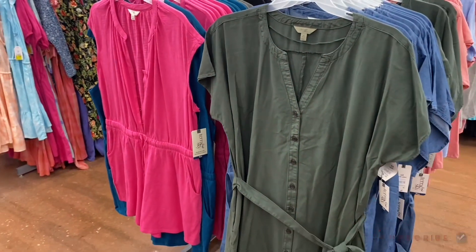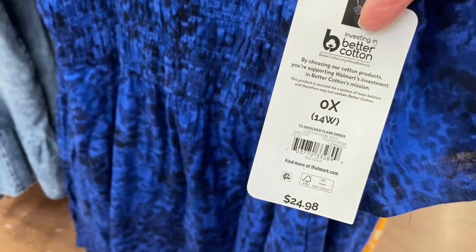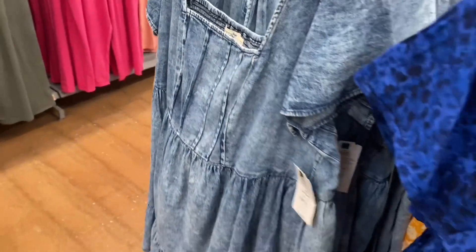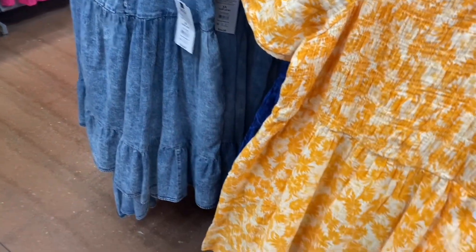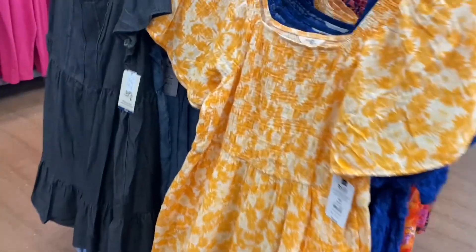Terra and Sky Plus Size smocked flare dress, $24.98 — smocked front and back with pockets. It also comes in a jean material swing dress style, $24.98, slightly different. All the prints used in these dresses have also appeared in shorts, shirts, and tank tops — they like repeating patterns.